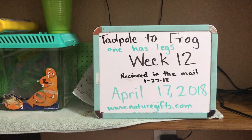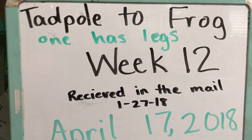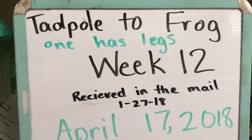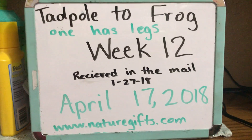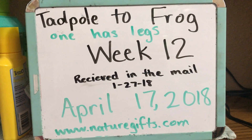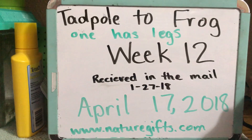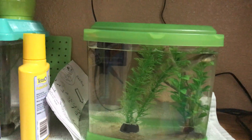Hello and welcome to week 12 of Tadpole to Frog. These are tadpoles that we ordered from NatureGifts.com. We received them in the mail on January 27th of this year and it's April 17th now. I haven't done a video in a few weeks and we have some exciting news — we finally have one tadpole that has legs.